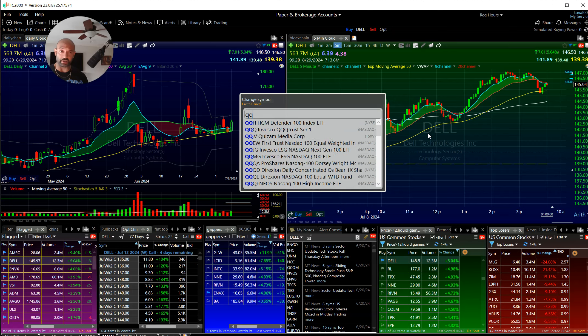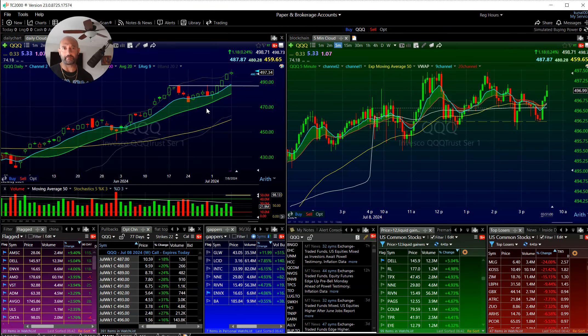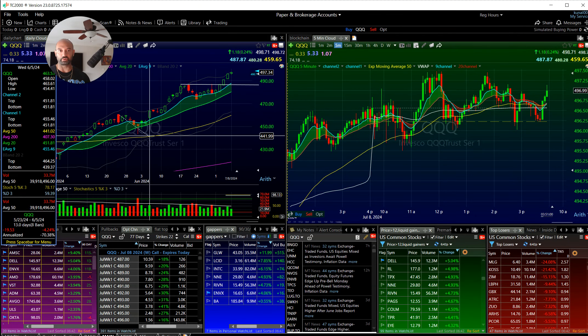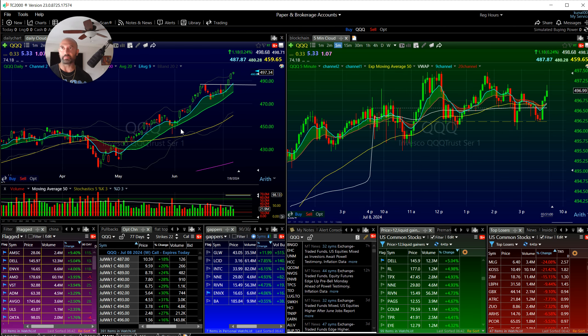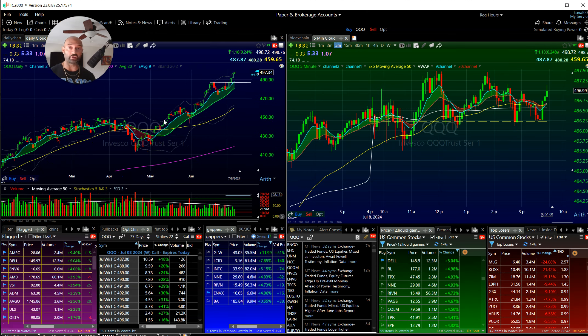Right now the market is overbought, slightly extended but not parabolic. We're getting into a zone where we could use some rest days or a slight pullback — you're at the top of the Bollinger Band, 98 stochastics. But until something structurally changes, we're probably not going to get anything really nasty. Maybe one or two down days. In absence of news, markets tend to grind higher.